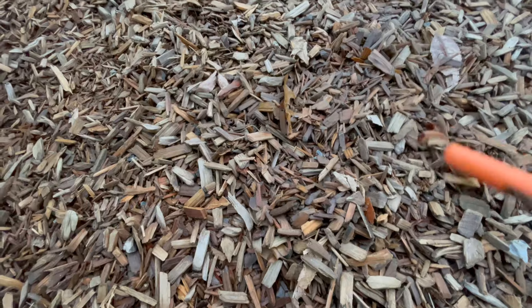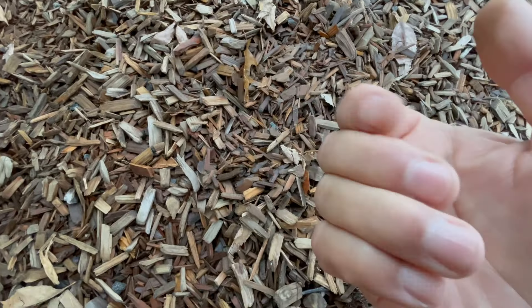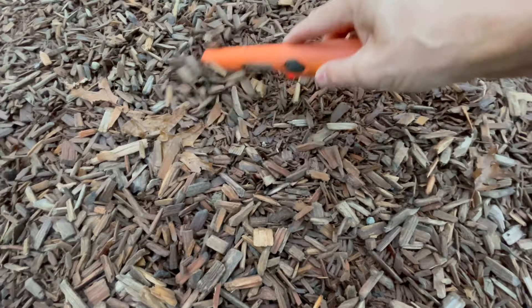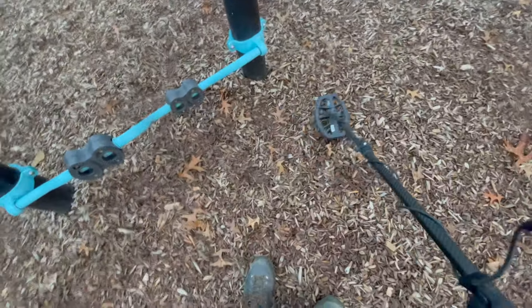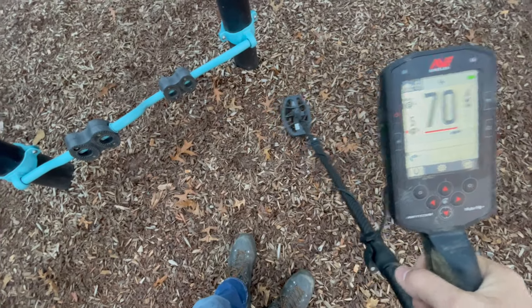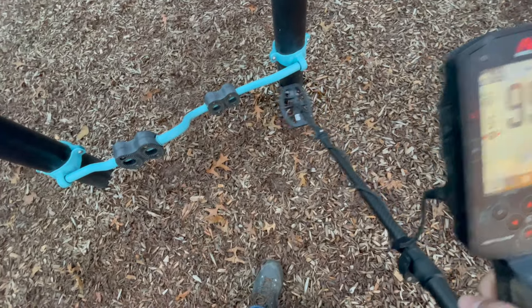Probably another paperclip — exactly the same signal and grunt as before. Now you're going to turn me into a liar. Just more iron. Darn. 6, 7 — shouldn't be anything exciting. And it's not — it's an aluminum wrapper. That's a really weird, ugly signal there — that's the post.